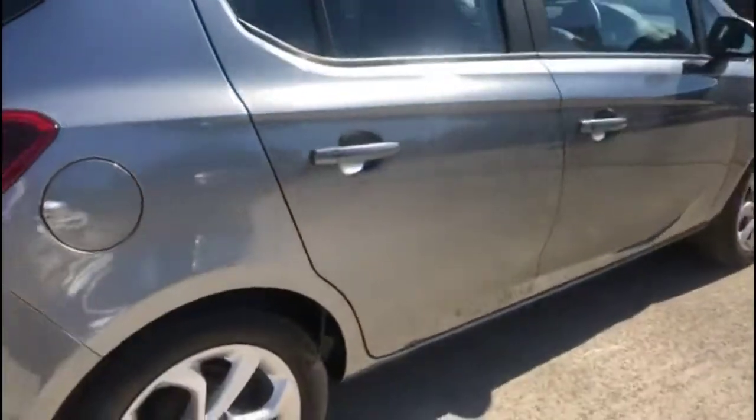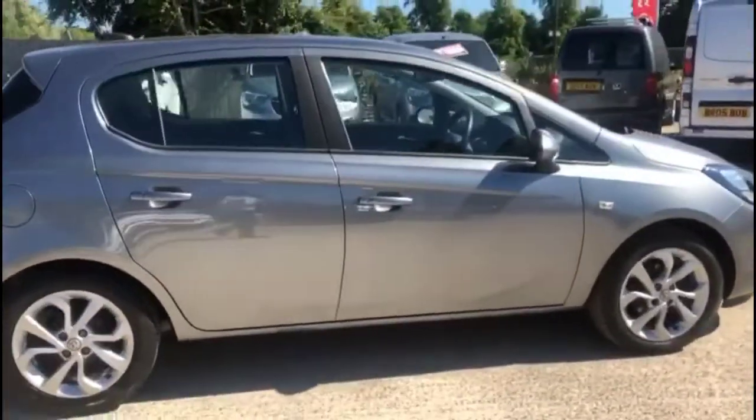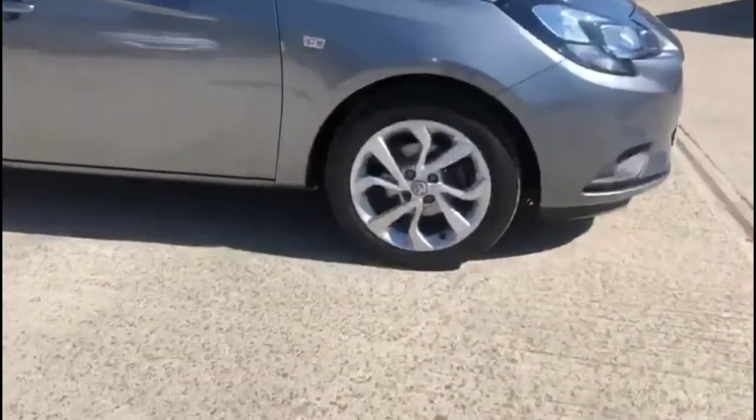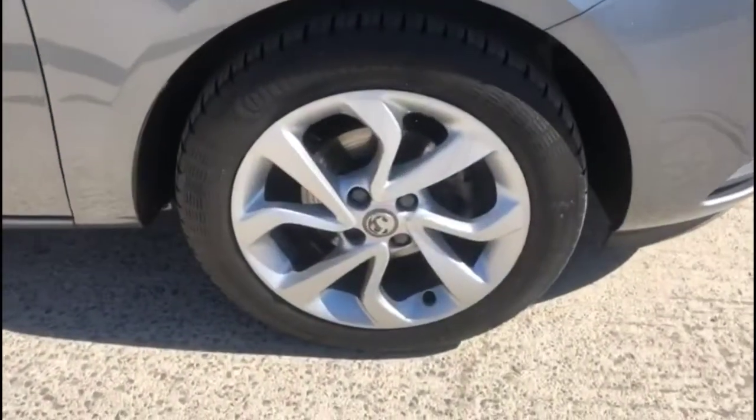As we continue round, there are colour-coded door handles and colour-coded mirrors, LED daytime running lights, and stylish 16-inch alloy wheels.